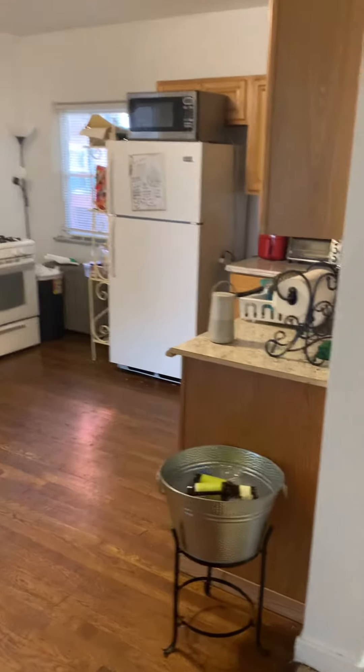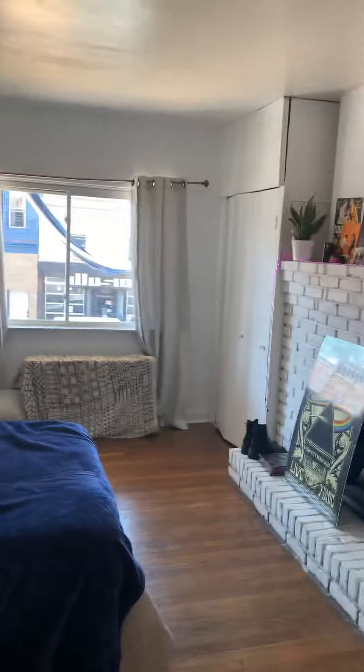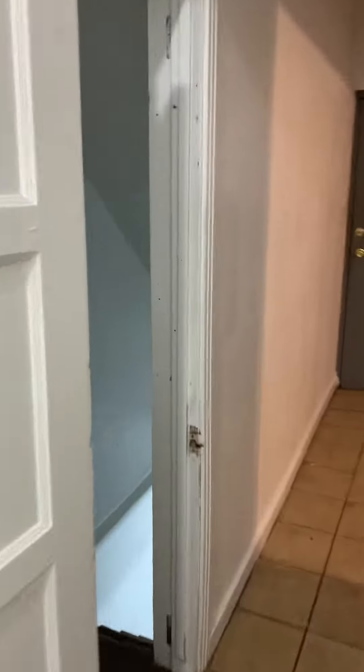Unit one — you have the kitchen slash living room here. Then you have a nice big bedroom over here with a closet. Walk down here, you have a full bathroom, and then there's another bedroom here. It's a pretty nice size — it goes all the way down. Then you walk downstairs.